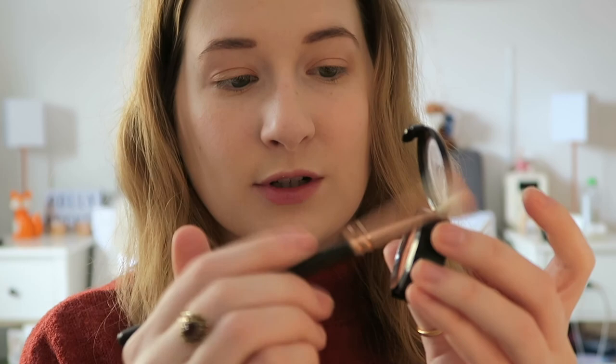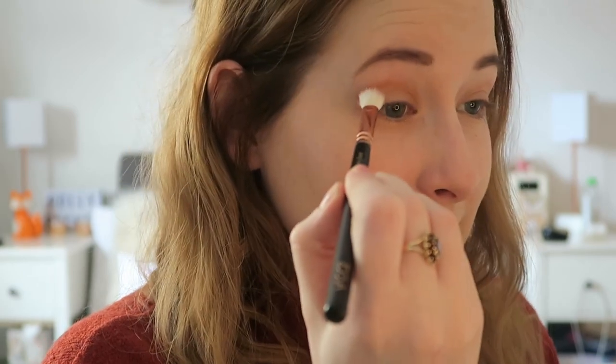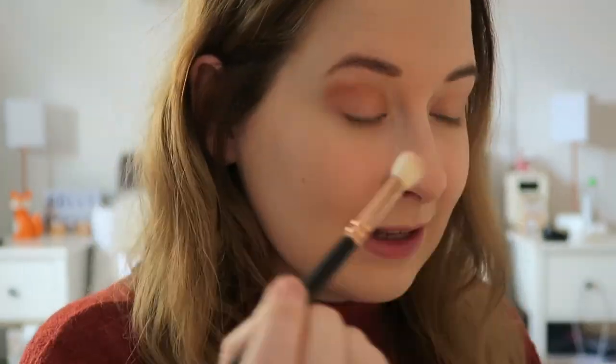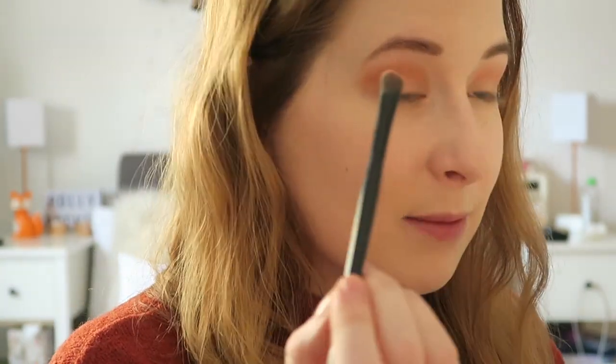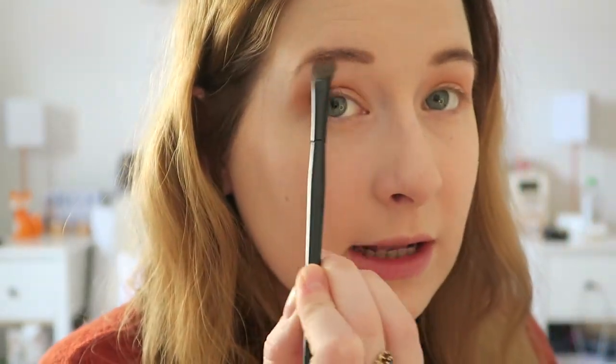I literally tap it in just three or four times and I build it up — I start very light and build it, otherwise you can get quite an extreme colour from these eyeshadows. I just take it over the crease really lightly and blend. Then with nothing on the brush I go over it to soften that harsher line. Then I take my flat brush again — this is completely not any skill at all, it's just how I found I like to do it. The light's just really bright, I can't see what I'm doing.